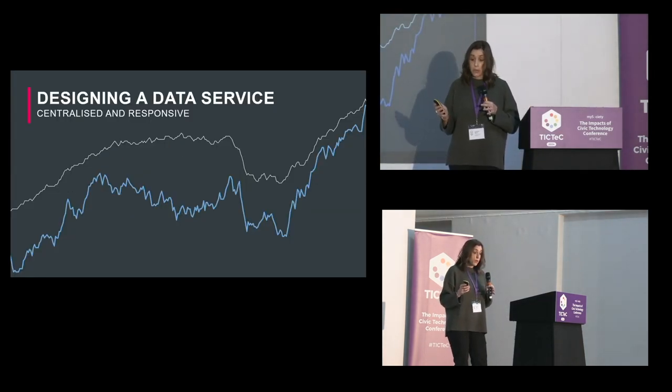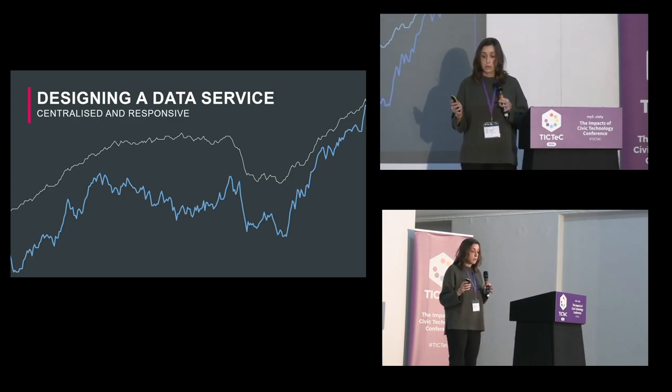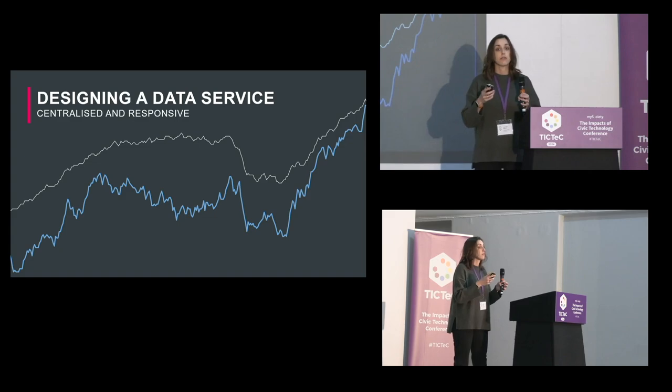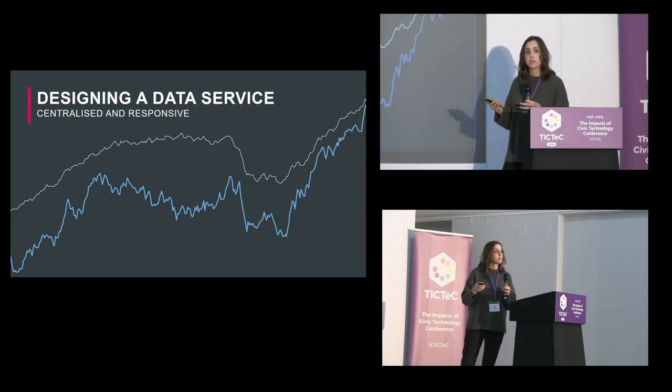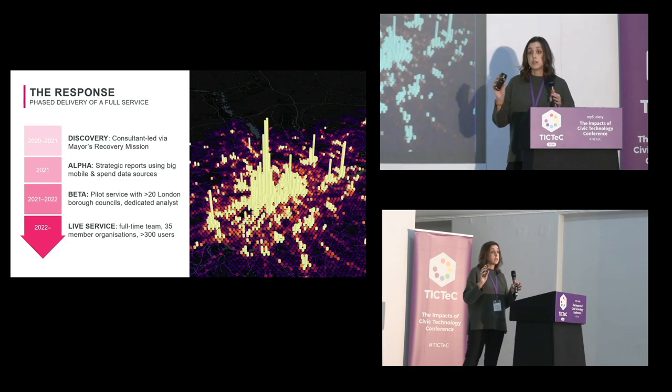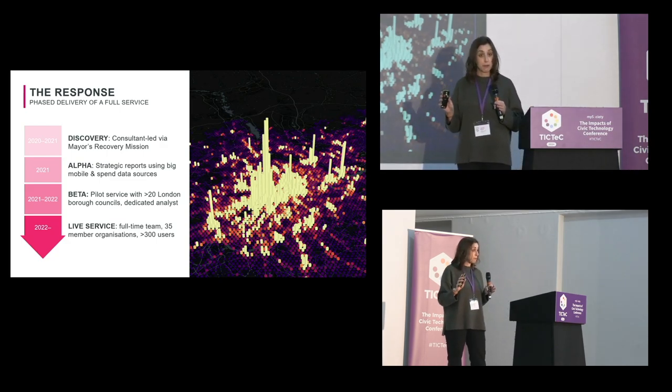We knew that any data service needed to be centralized, responsive, and able to pull the different levers to address all the different challenges across all the different stakeholders and decision makers across London. Our response did not happen overnight — if there's one thing you remember from this, it's that this did not happen overnight.